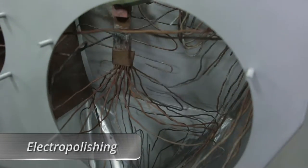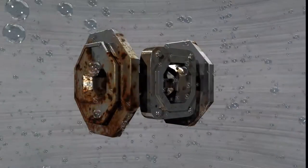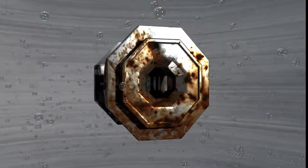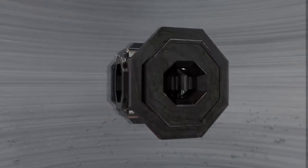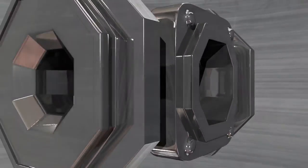Electropolishing is also known as electrochemical or electrolytic polishing. This amazing process actually restructures the surface of metal, removing electrons from the metal's exterior, smoothing the surface to microscopic measurements, while removing oxides and impurities, leaving a sterile and passive finish.